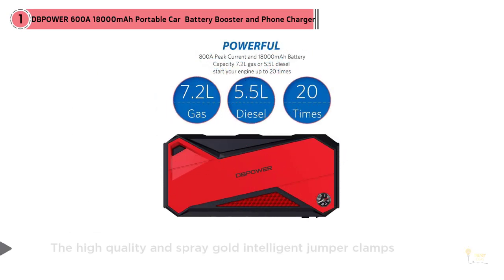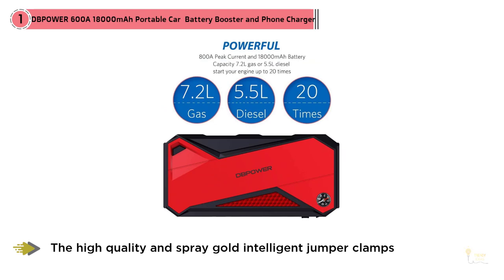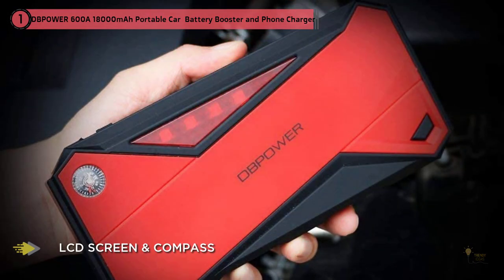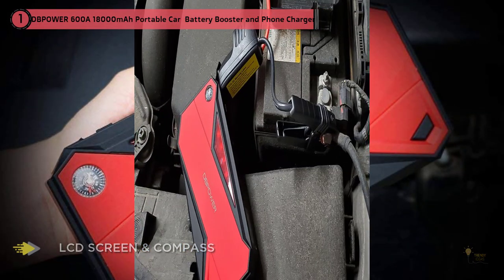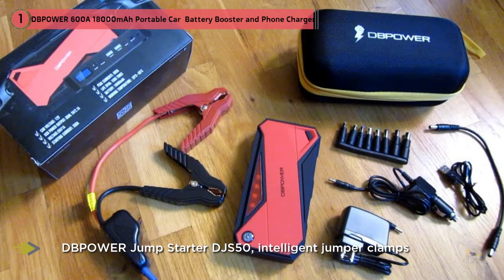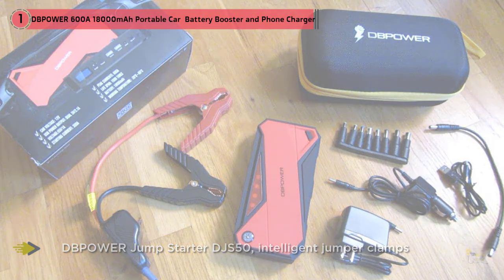You will know this from the moment you see it, because it's much more compact than most other jump starter kits — an easy fit in your car's glove box, in fact. However, just because it's small doesn't mean that it compromises on power. This thing has a peak output of 600A, enough to jump start a 5.2L diesel or a 6.5L petrol engine 20 times over on a single charge, and when you don't have to use it to charge up your car.